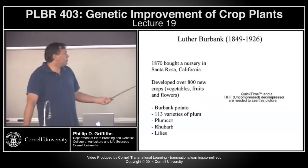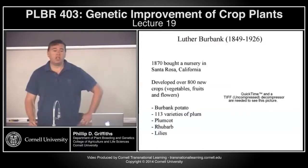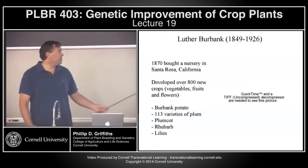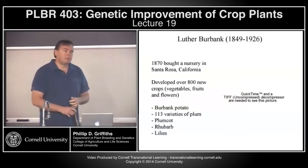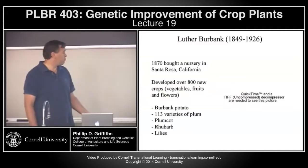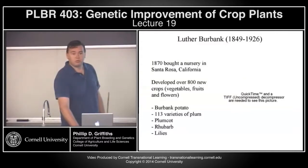During his career, Burbank developed the plum cot. We've just started to see this on the markets in the last five or ten years, and it's actually very popular. While the market has only become receptive to this type of crop recently, Luther Burbank was maybe a hundred years ahead of his time when he developed it back in the 1890s. So some of these ideas of creating new crops — like a plum cot, which is basically a cross between a plum and an apricot that can then be clonally propagated — are not new, even though the market perhaps wasn't there at the time.